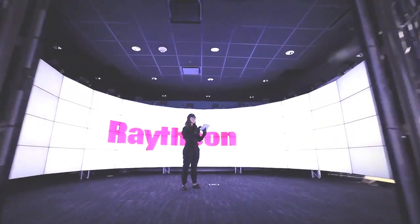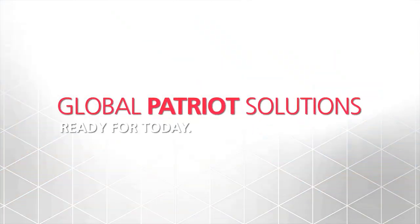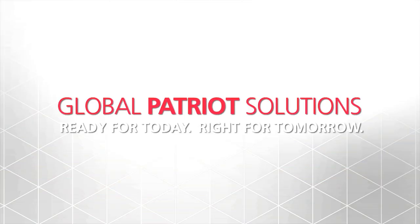The result is a comprehensive portfolio of air and missile defense solutions that are ready for today and right for tomorrow.